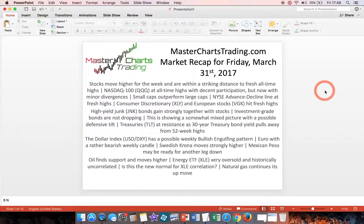Hello again, this is Alex from MasterChartsTrading.com and this is the market recap for Friday, March 31st, 2017. Stocks moved higher this week and are very close to fresh all-time highs. In fact, the NASDAQ-100 QQQ did hit all-time highs, but now we have some small minor divergences. We'll look at those. Small caps are outperforming the large caps, and the New York Stock Exchange advance-decline line hit all-time highs.